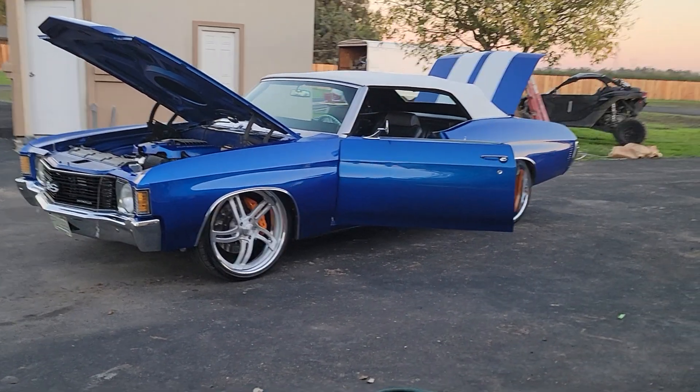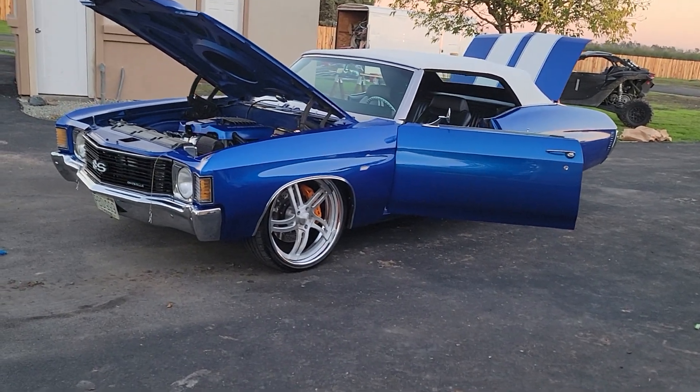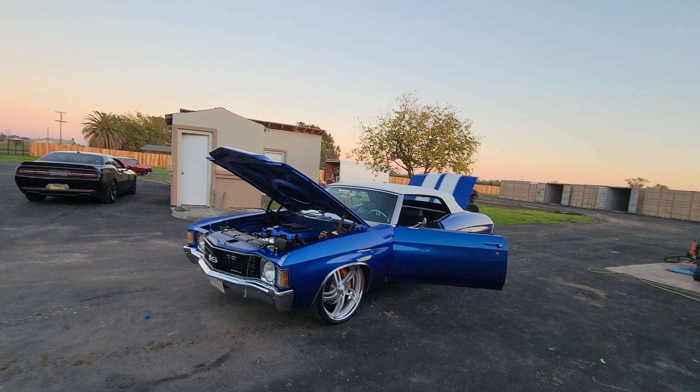How's it going everybody? Check out this 1972 Restomaw Convertible Chevelle. This thing here is badass — I love the theme of this car.